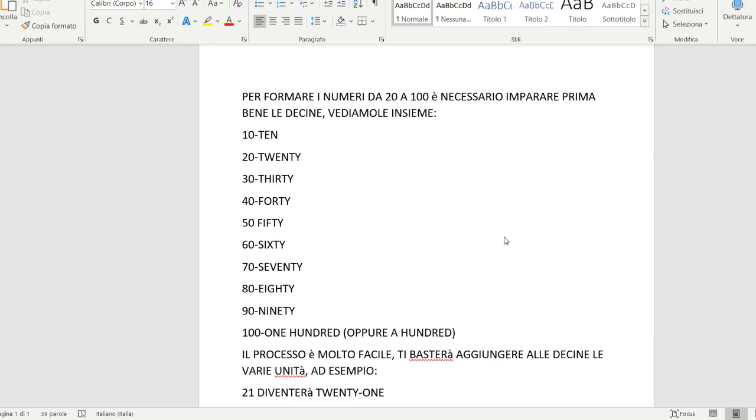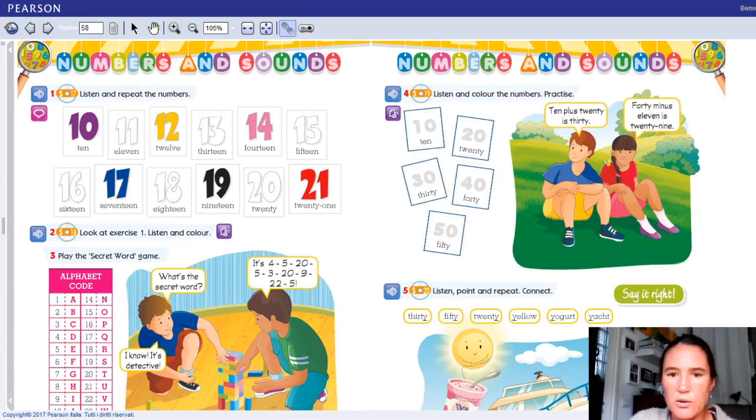La lezione di oggi finisce qui. Non andiamo avanti più di tanto perché voglio che questo concetto vi sia bene chiaro. Per la prossima volta vi darò dei numeri da scrivere, probabilmente dall'1 al 100. Mi raccomando cercate di memorizzare prima come si scrivono e poi proveremo a fare questa semi-verifica. È sempre importante tra le decine e le unità mettere il trattino. Quindi ad esempio 42: forty, trattino, il 2; forty-two. Il trattino fa proprio parte del numero quindi va sempre messo.